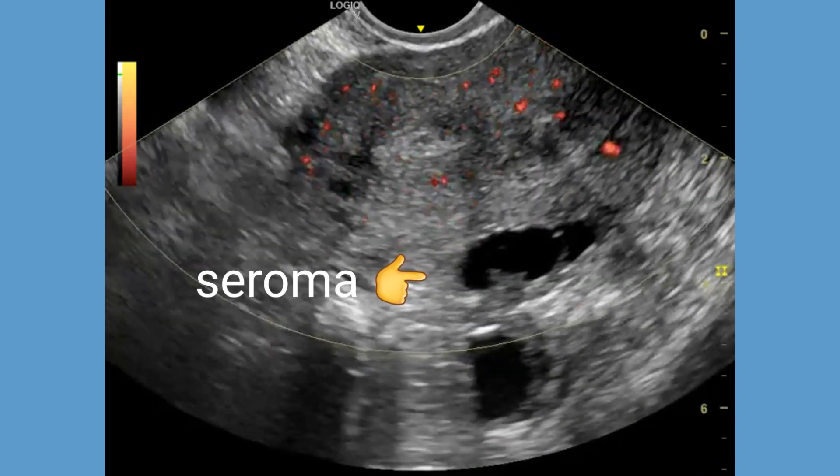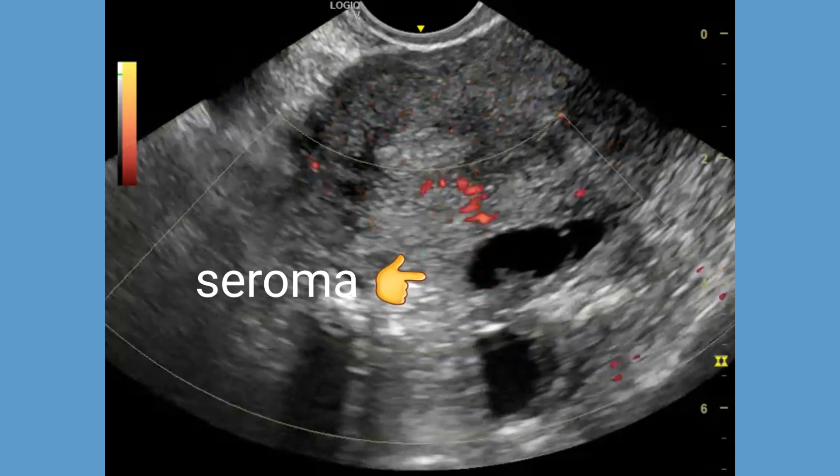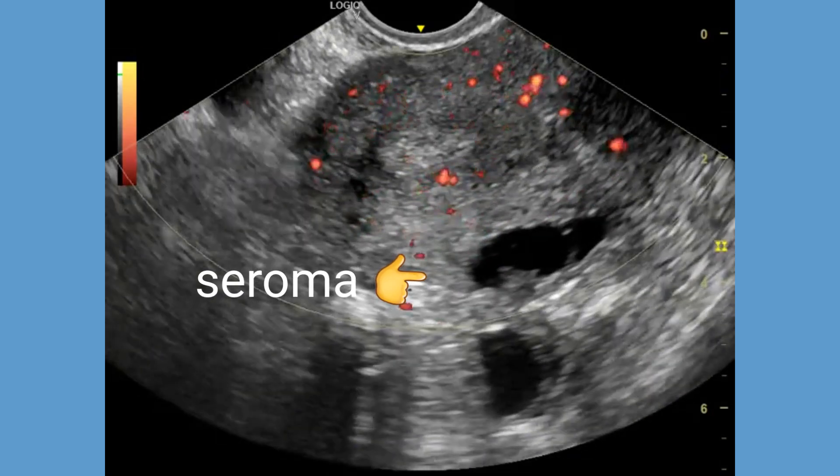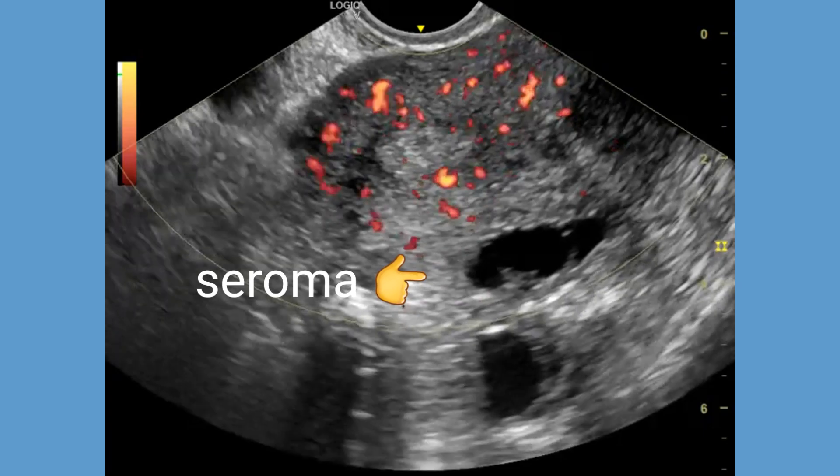As we can see, there is no internal vascularity within the cystic area. An MRI scan can further confirm the diagnosis. Follow-up advised.